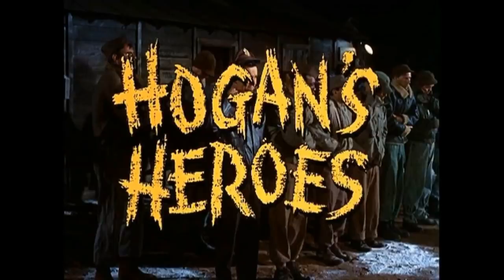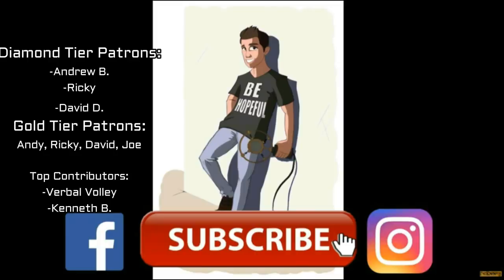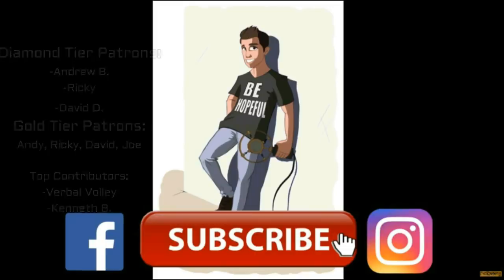We'll see you next time, guys and gals. Thank you so much for the support as always, and don't forget — be hopeful. Thank you to my diamond tier patrons Andrew B, Ricky, and David D, and thank you to every single one of my patrons. Be sure to look in the description below for merchandise, Patreon exclusive content, as well as playlists where you can find other TV shows and sitcoms. We'll see you all next time.